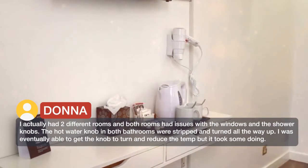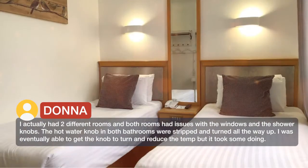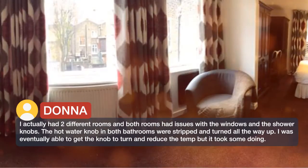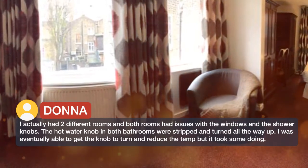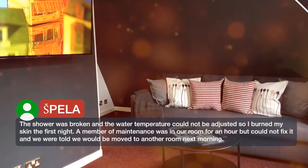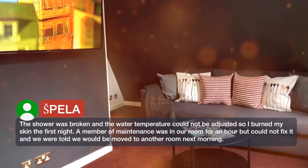I actually had two different rooms and both had issues with the windows and the shower knobs. The hot water knob in both bathrooms was stripped and turned all the way up. I was eventually able to get the knob to turn and reduce the temperature, but it took some doing. The shower was broken and the water temperature could not be adjusted, so I burned my skin the first night. A member of maintenance was in our room for an hour but could not fix it.